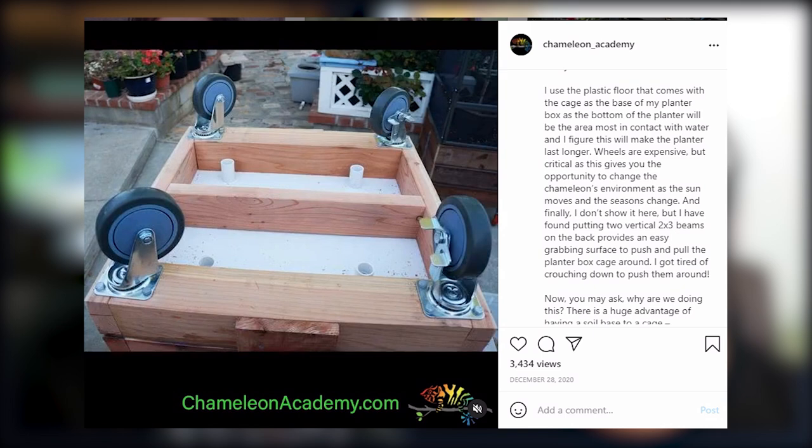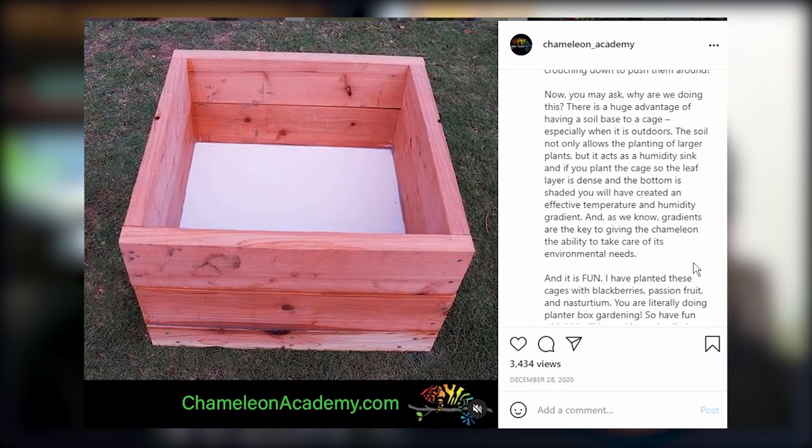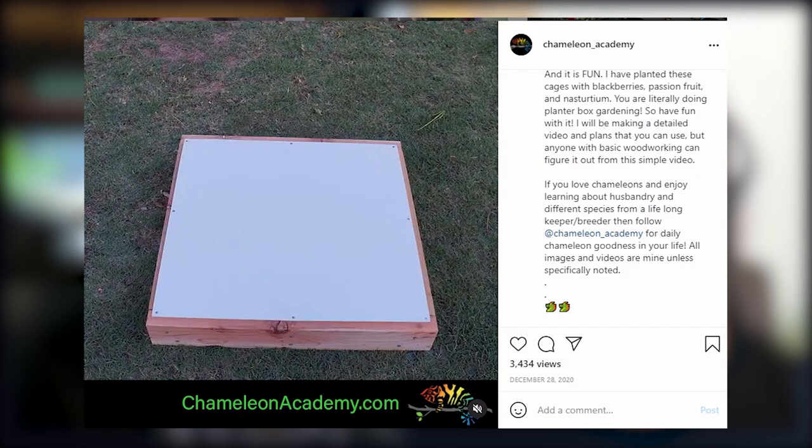Natural sunlight is magic. If you take a chameleon that's having problems indoors, put them outdoors — the breezes, the natural sun, the humidity cycles — it's amazing what it does for them. It's a testament to why learning about nature is so important for those of us who want to keep chameleons inside.